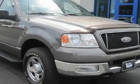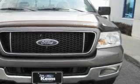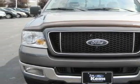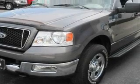It has a 4.6 liter 8-cylinder engine, automatic transmission, and 4-wheel drive. Its top features include cruise control, keyless entry, and a CD player.